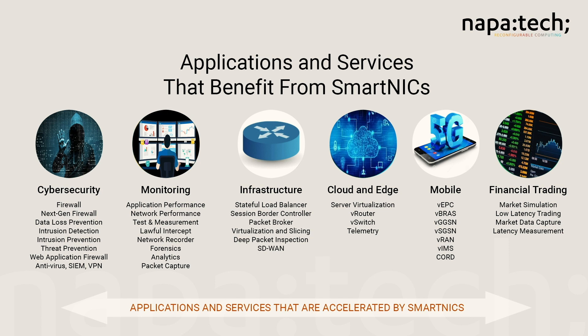It includes financial services, such as trading simulation and high-frequency trading. Another set is around virtualization for cloud and edge networks based on open virtual switch offload and acceleration. And there are a large set of 5G mobile virtual applications.